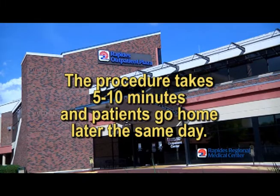Patients recover very rapidly. The biggest thing is really just getting over the effects of the anesthesia. The procedure takes five to ten minutes, and patients go home later the same day.